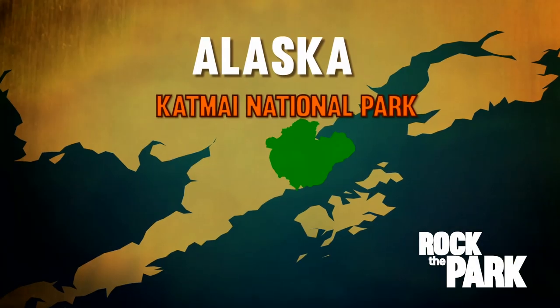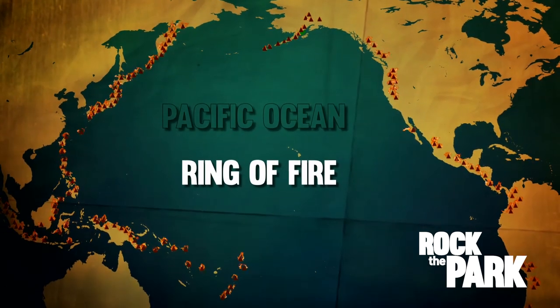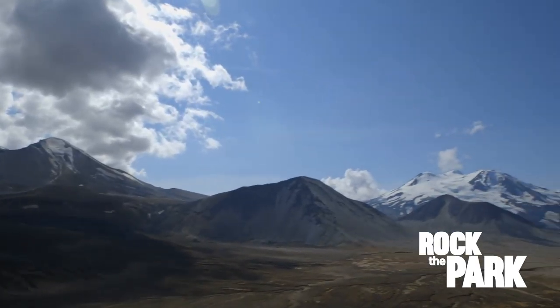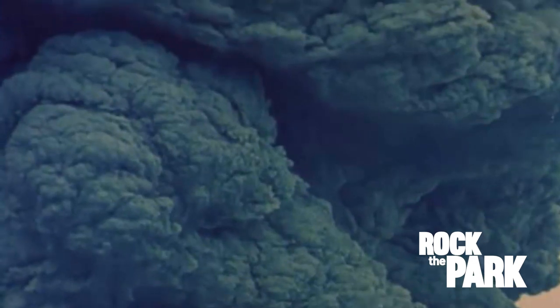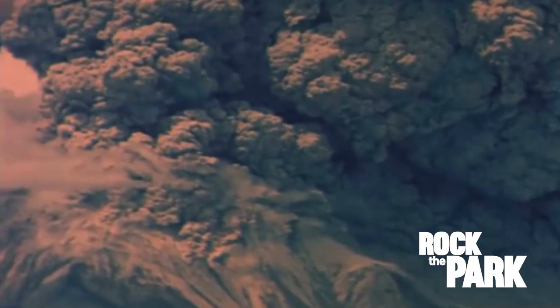Katmai National Park is located on the Alaska Peninsula and sits on the Ring of Fire, an arc of intense volcanic activity that circles the Pacific Ocean. There are 14 active volcanoes in Katmai. In 1912, one of those volcanoes blew its top, spewing out massive volumes of ash and pumice, making Novarupta the largest eruption of the 20th century.